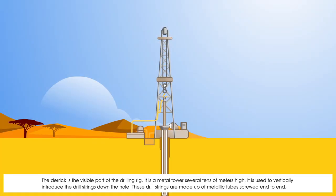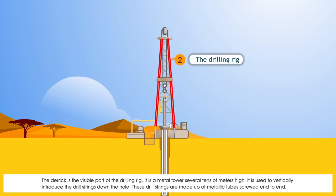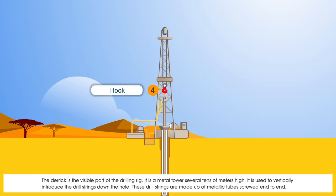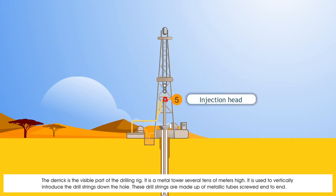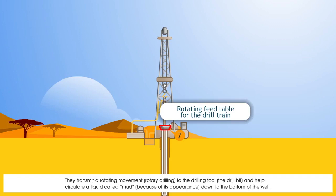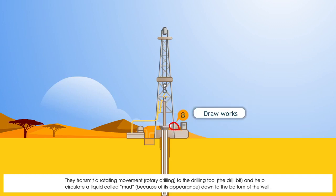The derrick is the visible part of the drilling rig — a metal tower several tens of metres high. It is used to vertically introduce the drill strings down the hole. These drill strings are made up of metallic tubes screwed end to end. They transmit a rotating movement, rotary drilling, to the drilling tool, the drill bit, and help circulate a liquid called mud because of its appearance, down to the bottom of the well.